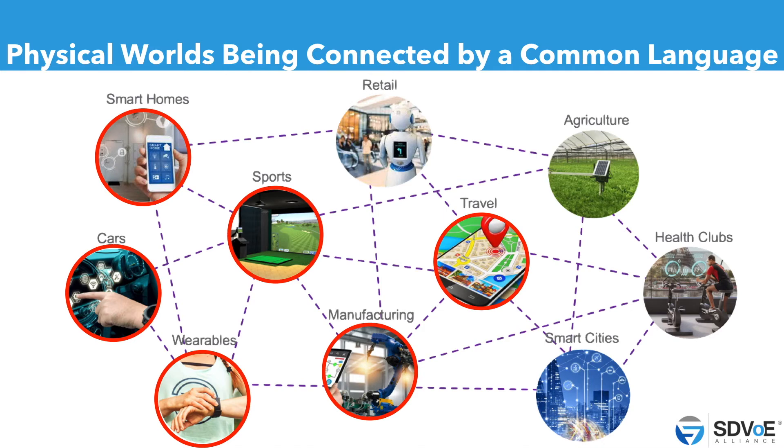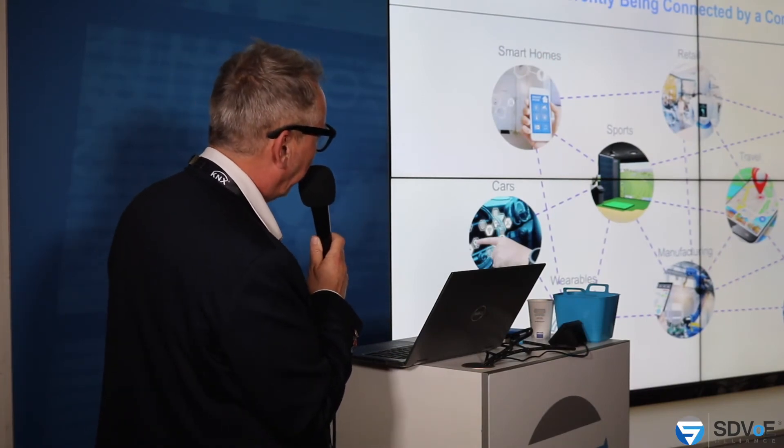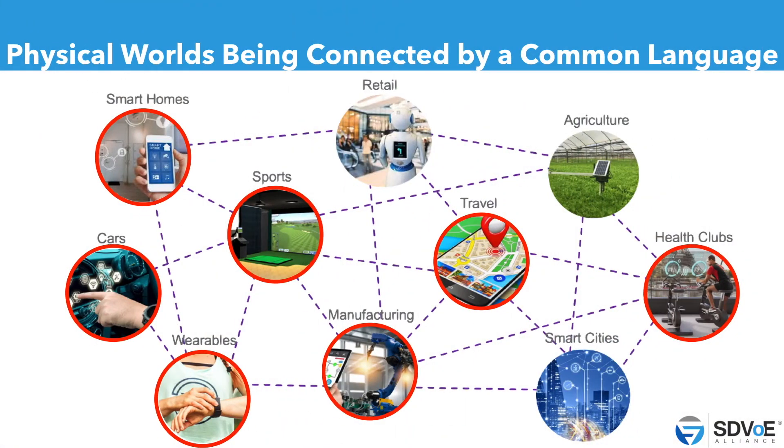Travel, smart homes, and cars share information with each other — that's IoT. Smart offices, health clubs: when you come into a health club with your wearable or iPhone, you can continue from where you were a few days before. Traveling — we know where we go, the hotel link is there. Manufacturing connects with smart cities for warehousing, etc. This whole figure is already connected by a common language.